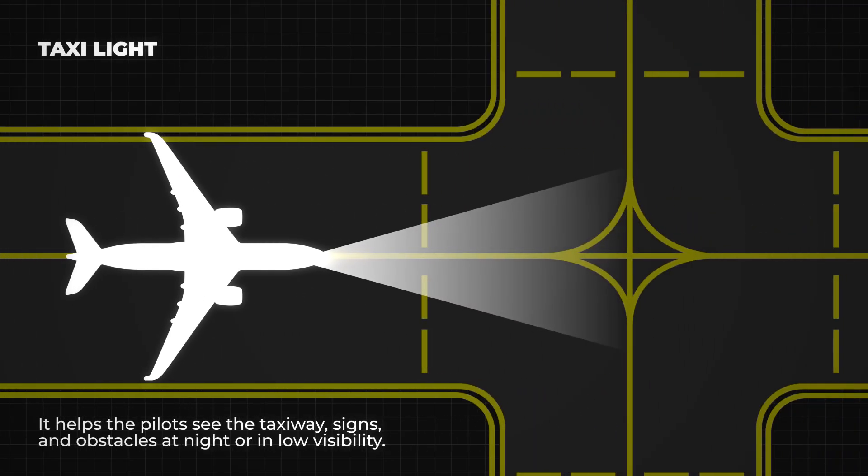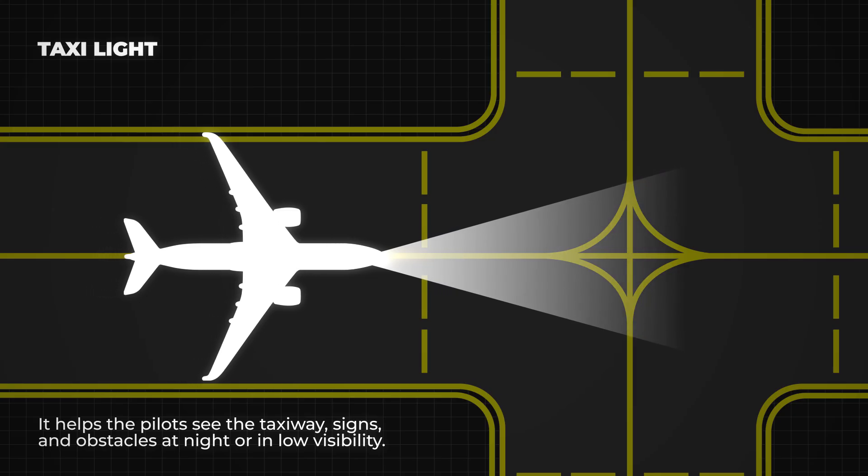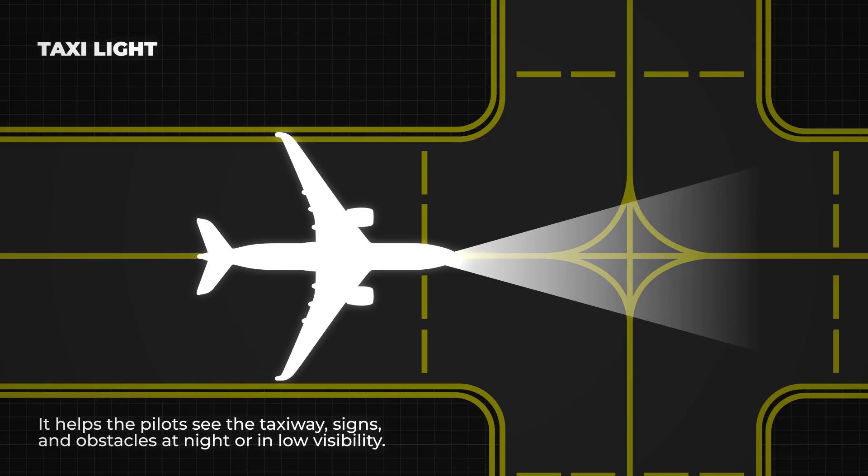Next is the taxi light. This is a bright white light used while moving on the ground but not flying. It helps the pilots see the taxiway signs and obstacles at night or in low visibility.